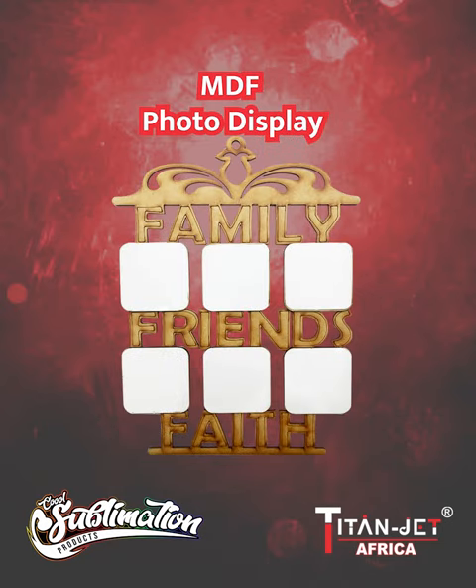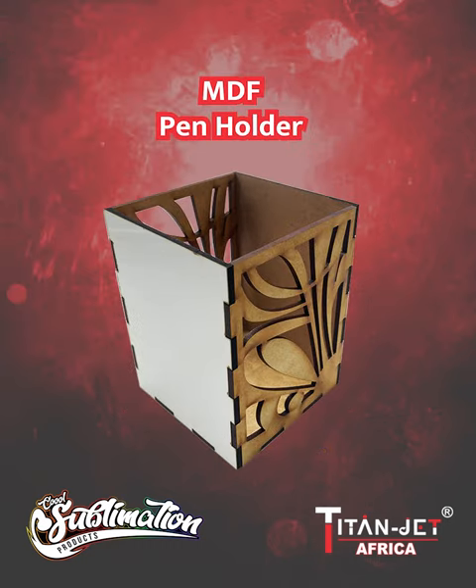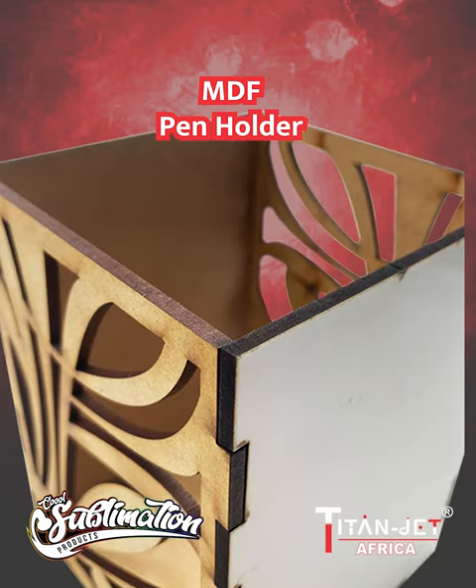Complete your collection with our MDF photo display kit, with a variety of places to personalize your favorite family and friends' memorable moments. Decorate your desk with our MDF penholder, a practical yet stylish addition to any workspace.